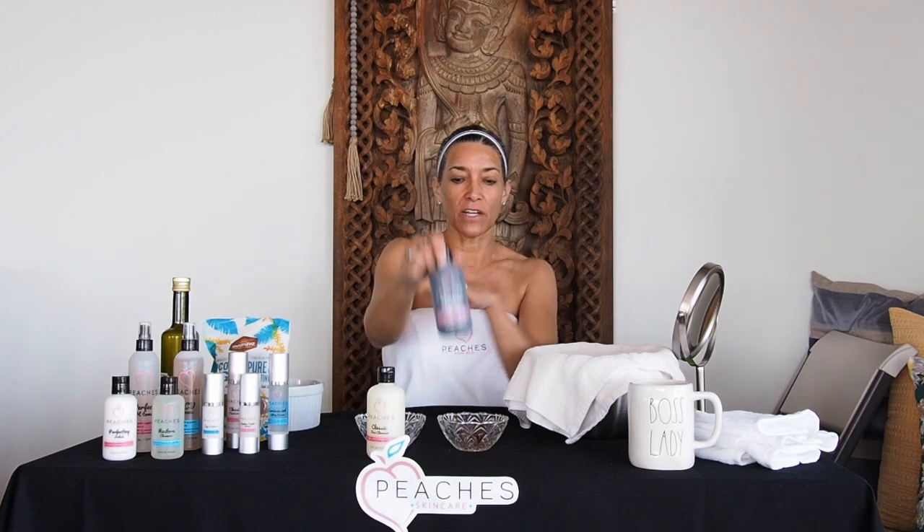Hi everybody, Lisa, the owner of Peaches Skincare here. I would love it if you would like and subscribe to our channel. People have been asking if I could go over each individual product, so I'm going to do two at a time — quick little snippets — and I'll start off with our Flawless Exfoliator.